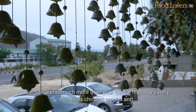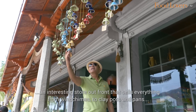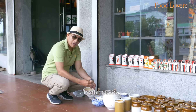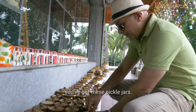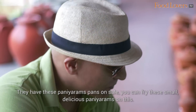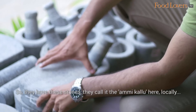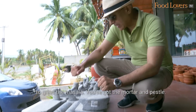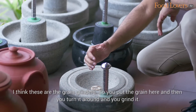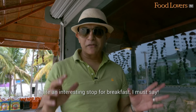Sai Sangeet is much more than your typical highway eatery. With birds chirping around and an interesting store out front that sells everything from wind chimes to clay pots and pans — mortar, pestle, pickle jars, paneeram pans for frying small delicious paneerams. They have these stone grinders called Ammi Kallu for grinding masala, mortar and pestle, and grain grinders where you put the grain in and turn it to grind. Quite an interesting stop for breakfast, I must say.